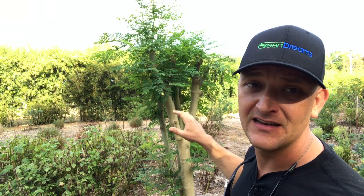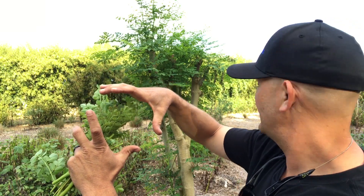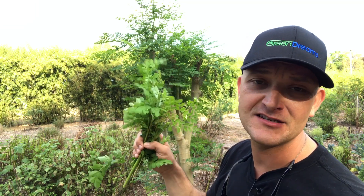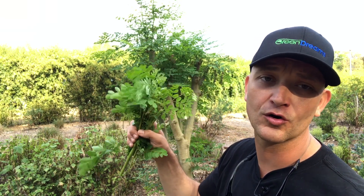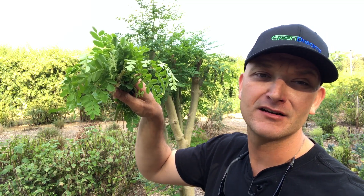They grow very easily. This is only a two-and-a-half-year-old tree — you can see the trunk probably has a four-inch caliper on it. Tree of life, Moringa oleifera. Everybody should be trying to grow this. Very easy to grow, highly nutritious — the most nutritious terrestrial plant in the world. If you all like my videos, please share and comment. I appreciate it. Y'all have a good day.